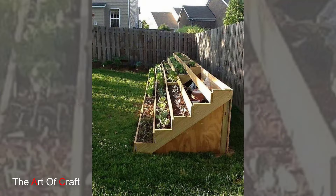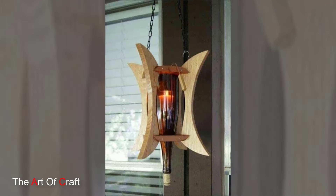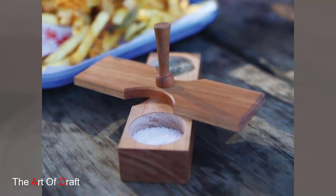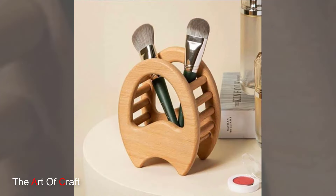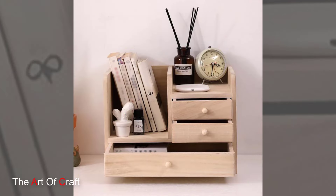Farmhouse style evokes a sense of rustic charm with distressed wood finishes, chunky legs, and shiplap accents. Farmhouse furniture often incorporates natural fibers like woven baskets and jute rugs.